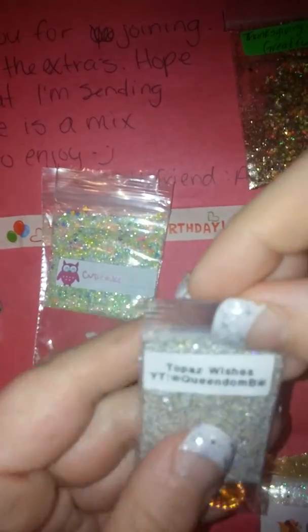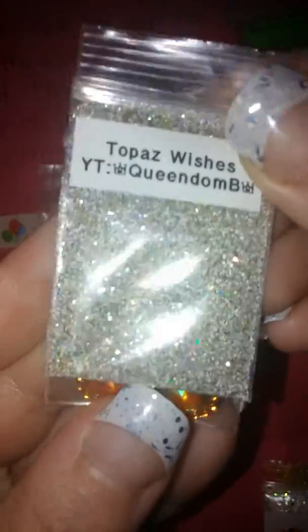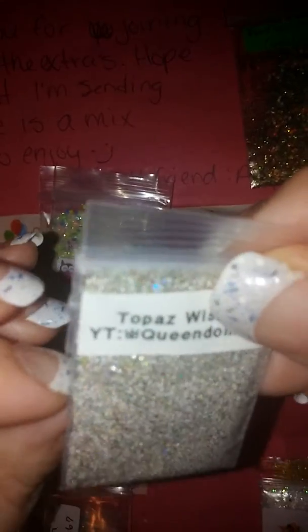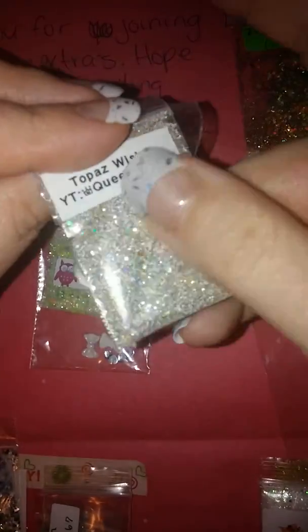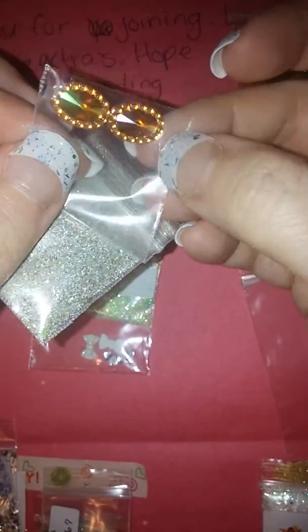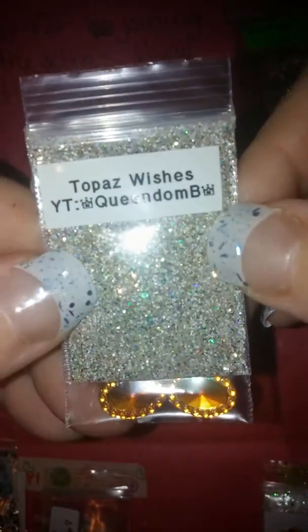Next we have Tote Pads Wishes by Queendom Bee. It's a very pretty fine mix — looks like it's got silver, white, and blue holographic. It has some really pretty colors; I love fine mixes. For her nail art she sent these two oval topaz-colored stones — that's exactly what they look like — very nice. Go check out Queendom Bee and subscribe.